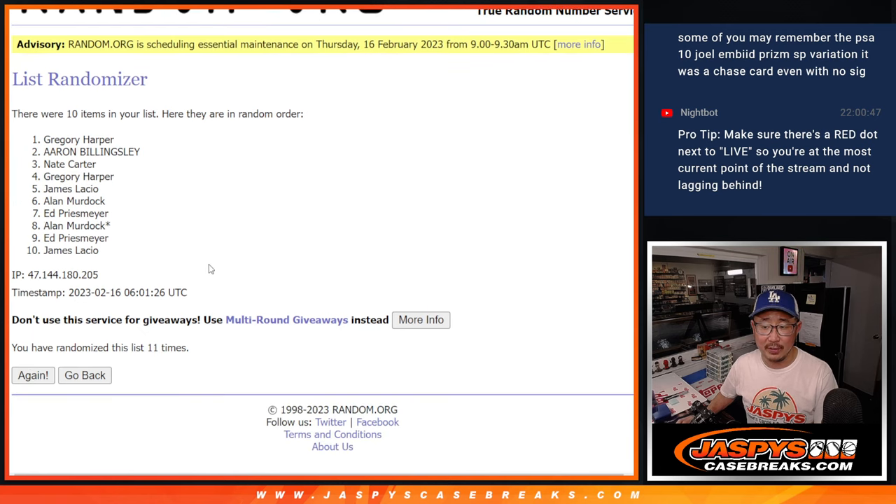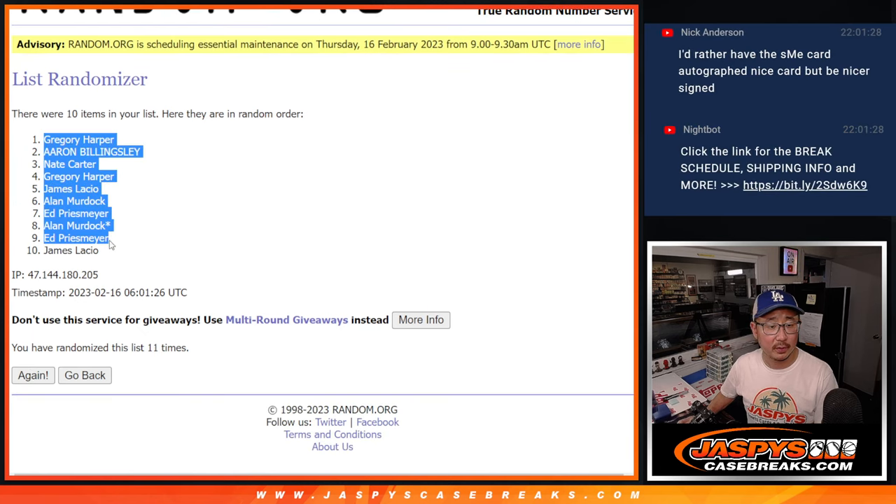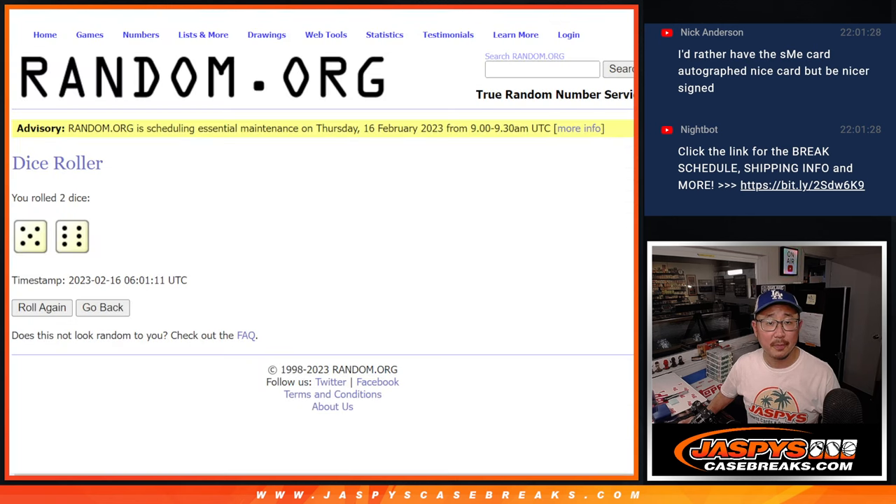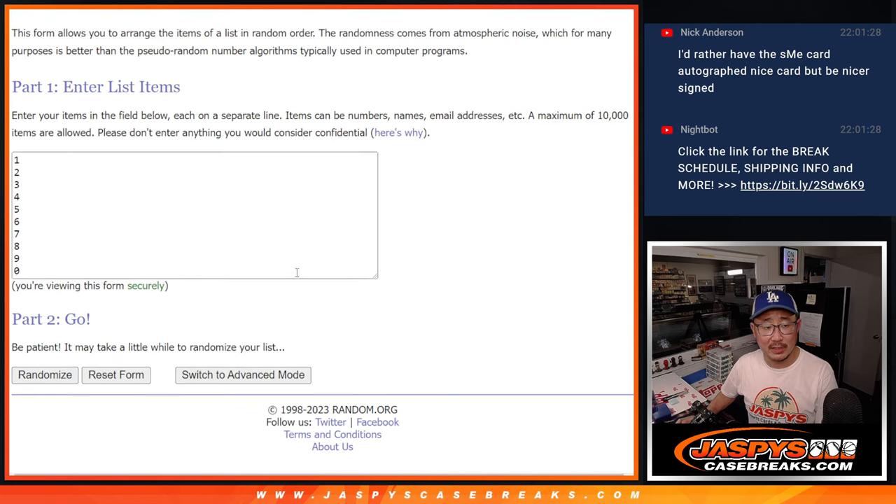And the 11th and final time. Greg down to James after 11. Five and six, 11 times.